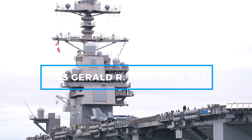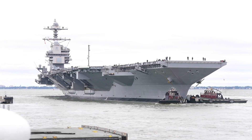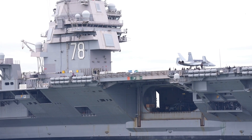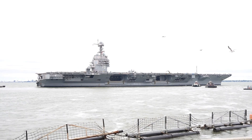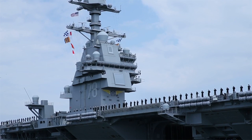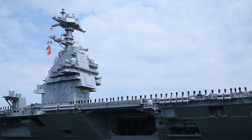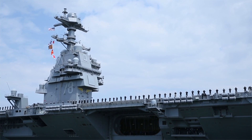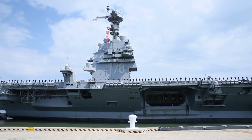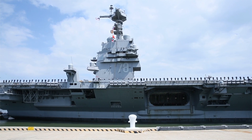Commissioned in 2017, the USS Gerald R. Ford represents the next generation of aircraft carriers. As the first in its class, it introduces numerous technological advancements, making it the most advanced warship ever built. One of the most notable innovations is the Electromagnetic Aircraft Launch System, which replaces traditional steam catapults. This system allows for smoother, more efficient aircraft launches, reducing maintenance and increasing sortie rates. The ship also features the advanced arresting gear, which improves the recovery of landing aircraft. With more automated systems on board, the carrier requires fewer crew members than previous generations, lowering operational costs.